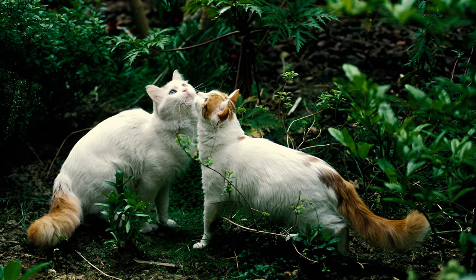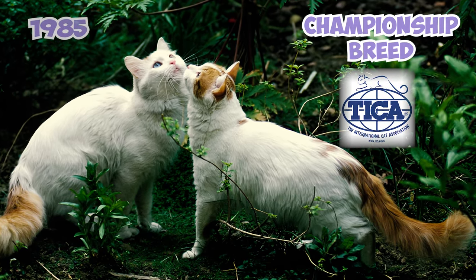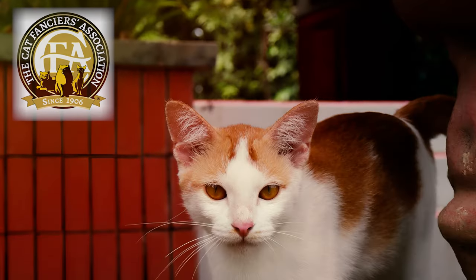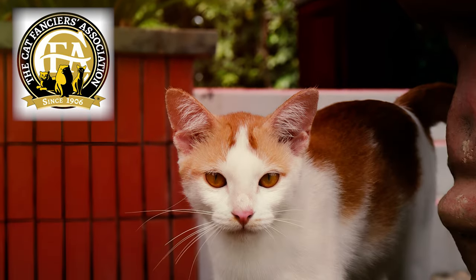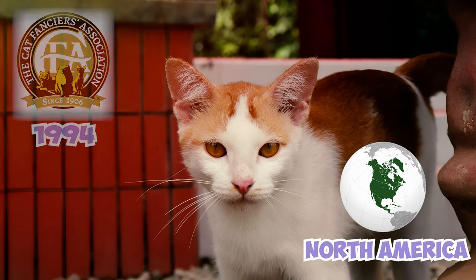The Turkish Van was officially recognized as a championship breed by the International Cat Association in 1985, allowing its participation in cat shows and breeding programs. The Cat Fanciers Association also acknowledged the breed in 1994, reinforcing its standing in North America and encouraging responsible breeding practices.